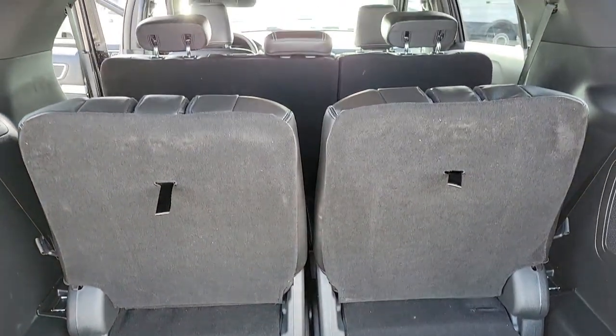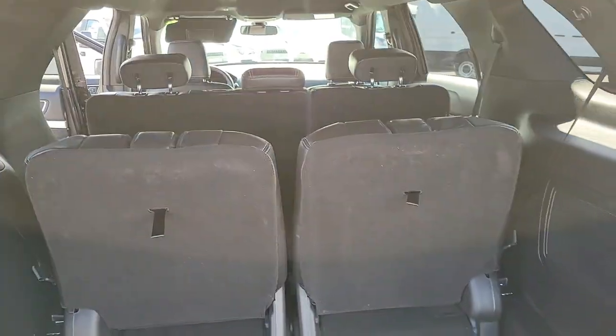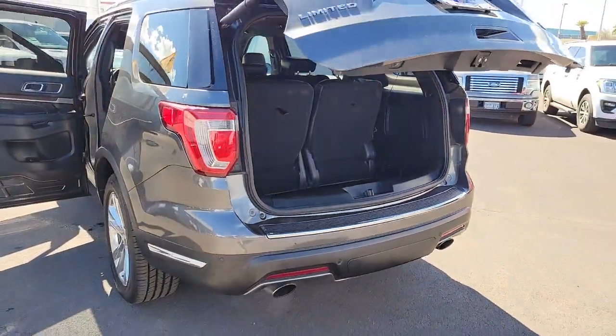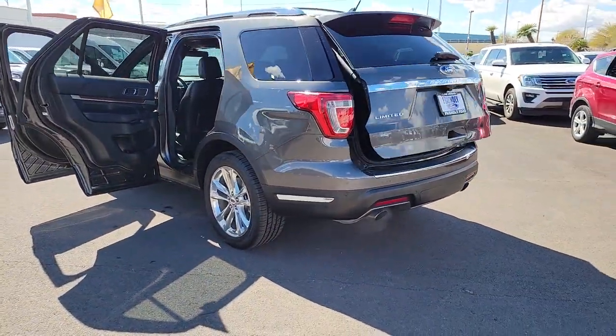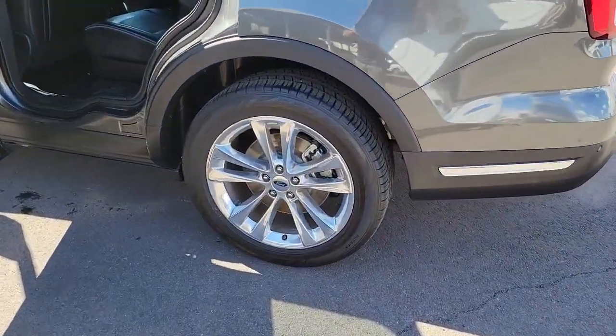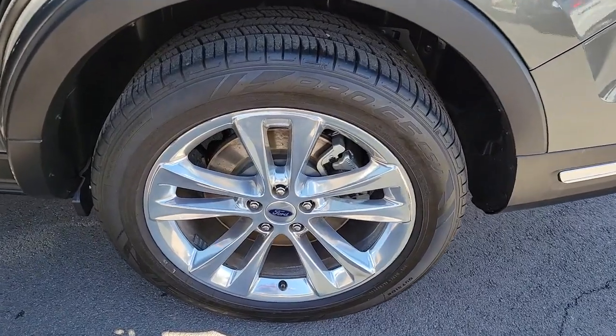The following are some of this vehicle's highlighted options: Apple CarPlay and/or Android Auto, navigation system, keyless entry, power passenger seat, heated rear seat, heated mirrors, satellite radio, power liftgate, fog lamps, and premium sound system.